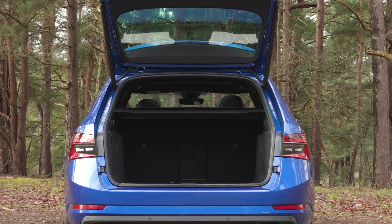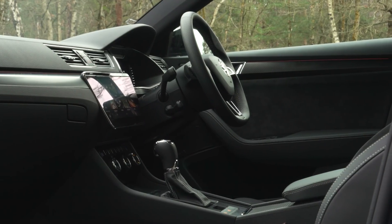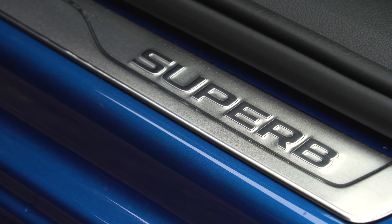For starters, it has an enormous boot, as you'd expect any estate to, but it's also very comfortable and it's well-priced and equipped. Our favourite version is the 2.0L TDI 150 diesel, however it's also worth considering the new iV plug-in hybrid model. In fact, that won its price point in our plug-in hybrid category.